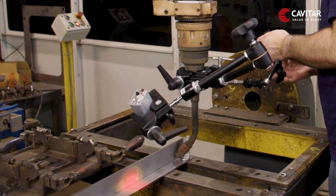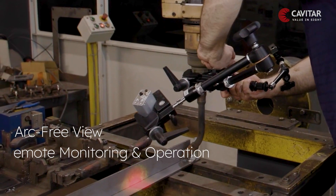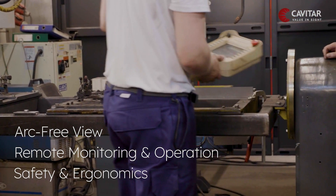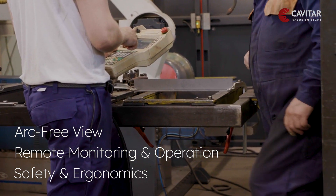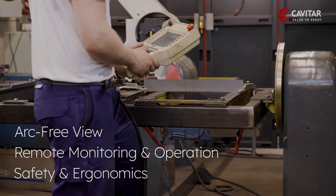With the welding camera mounted on the torch and enabling clear views of the weld, it allows for remote monitoring and operation of the weld. Staying at a safe distance from the process enhances the safety and ergonomics of welding engineers and production managers, protecting them from electric shocks, exposure to gases and toxic fumes, welder flash burns, and accidents.